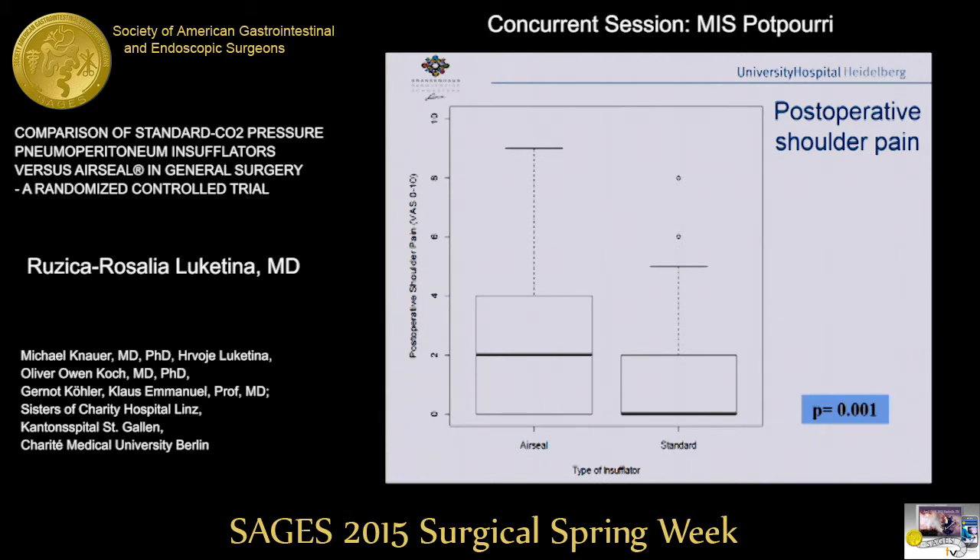For the second primary parameter, postoperative shoulder tip pain, there was a statistically significant difference between the groups. The AirSeal group had more shoulder tip pain 24 hours after surgery than the standard CO2 insufflator group.